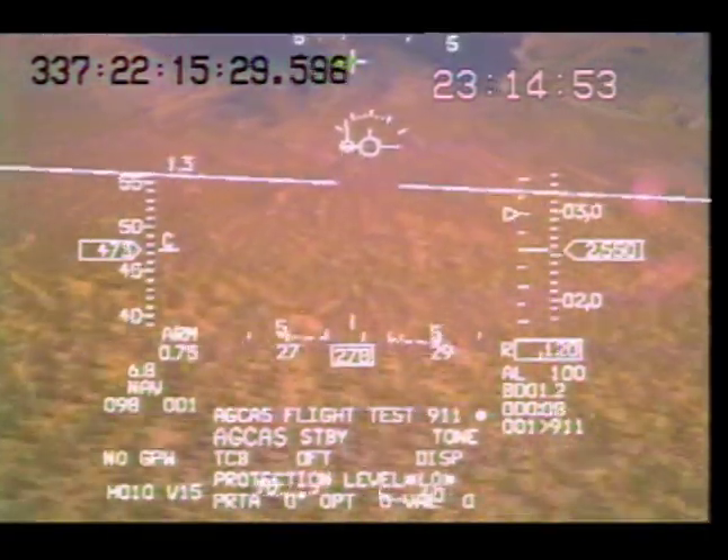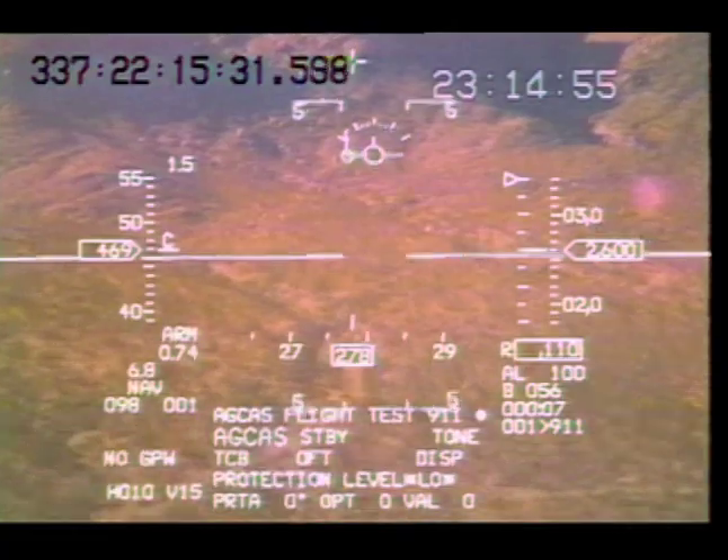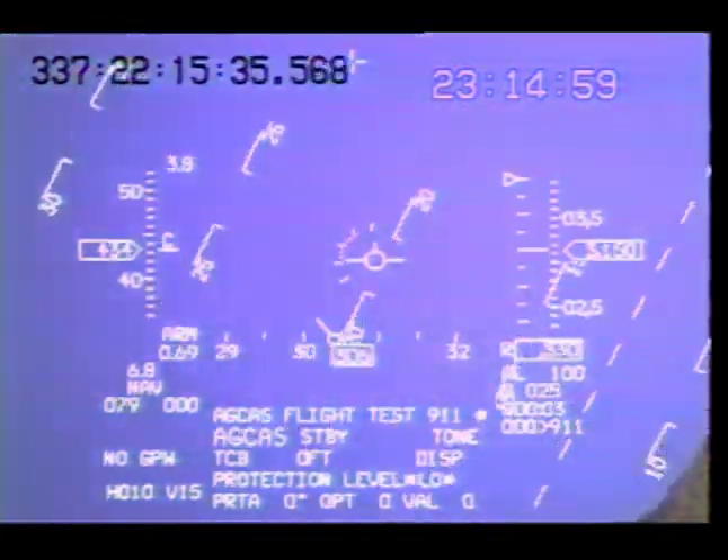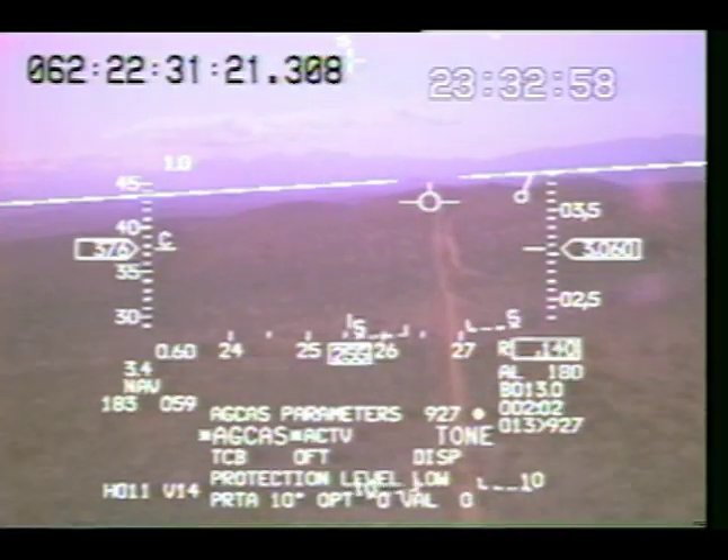During flight testing, project pilots activate the computer system by performing different maneuvers. One of the cardinal rules in flight tests is we never go beyond our own comfort level. We actually pad the system a little bit, so it gives a fly up before the operational system would. While we're getting very close to the ground, we never go past our comfort level. However, there is that small margin where you're not past your comfort level, but you're going right up to it, which can be pretty stressful.